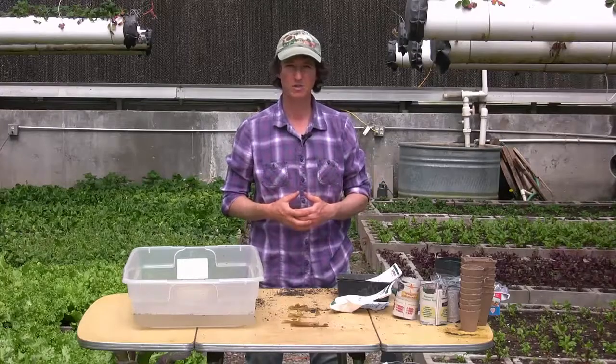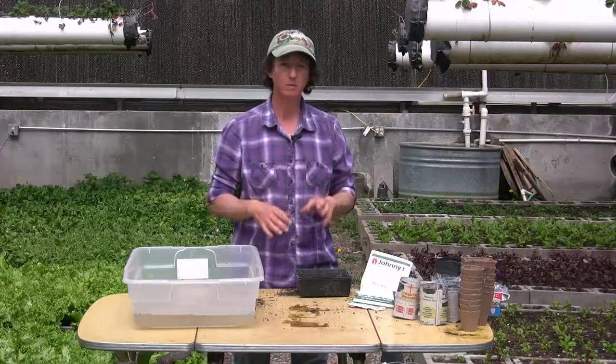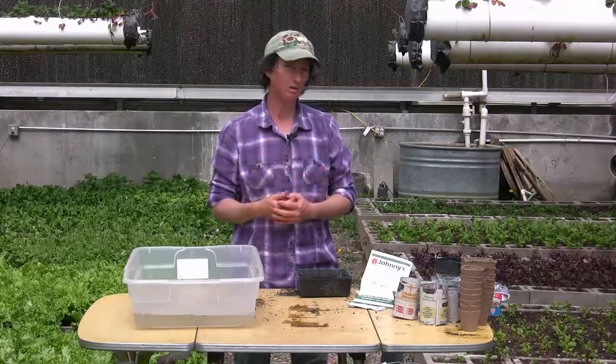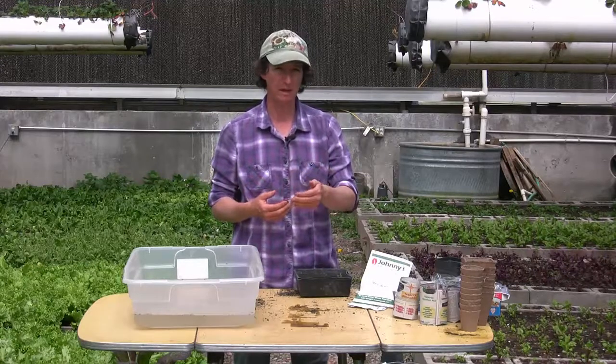Let me show you how we start our fussy transplants. Now we're going to work with some of the plants that are fussy to transplant. Timing is really critical on those — you're only going to start these two to four weeks before it's time to plant them out in the garden.